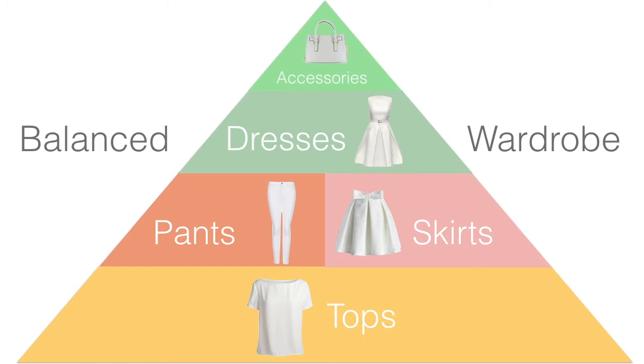Balance isn't only for breakfast and for masters of Zen. A balanced wardrobe could also do your body and mind some good. You may have nothing to wear because your closet is out of balance — too many tops and not enough bottoms, too much denim and spandex when really your personality is soft and feminine. This series is all about getting you and your wardrobe back in balance.